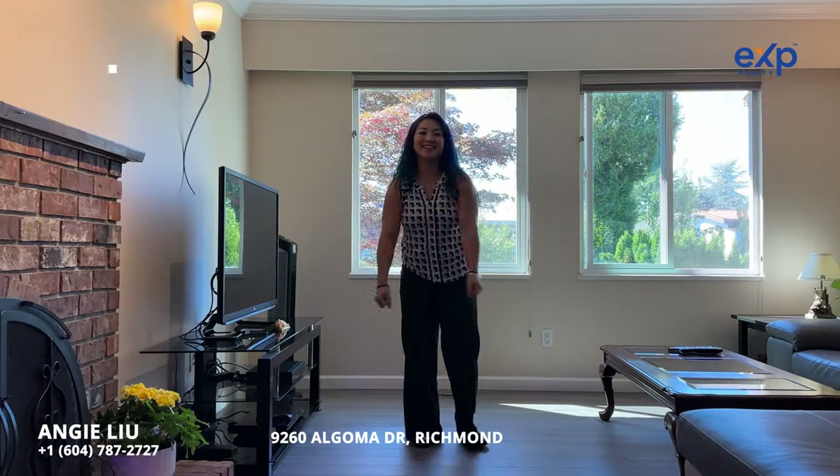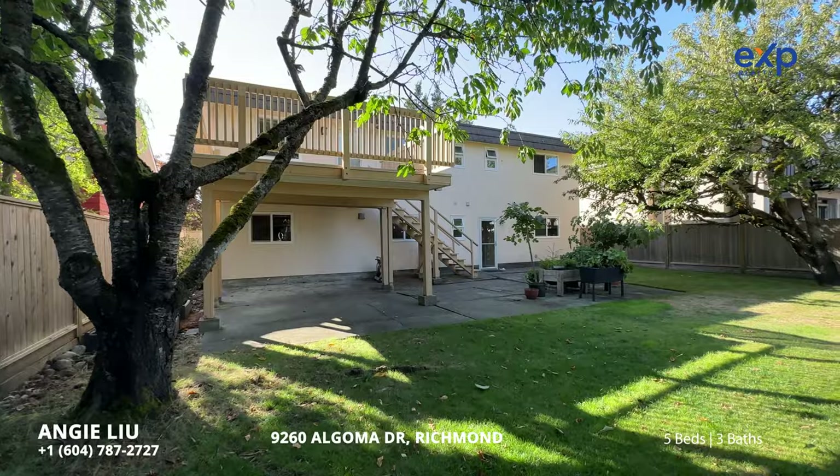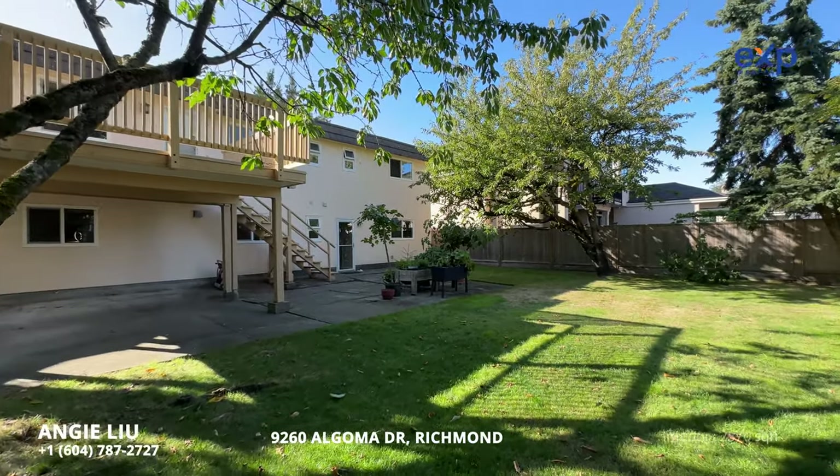There are three awesome things I love about this home. This five-bed, three-bath home is so spacious — it has over 2,700 square feet of living space, sitting on a 7,016 square foot lot.